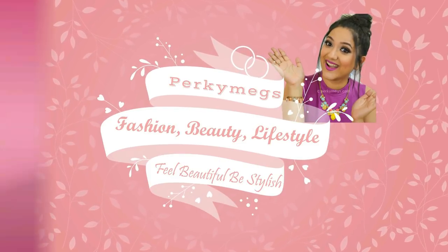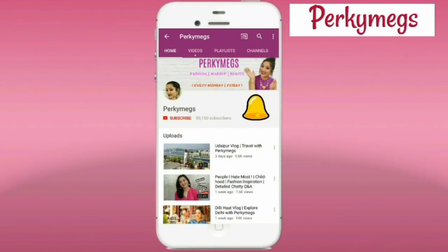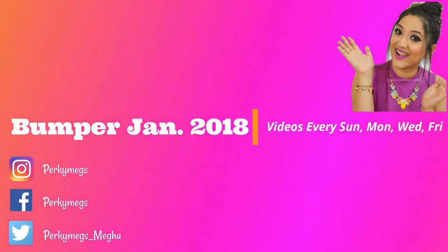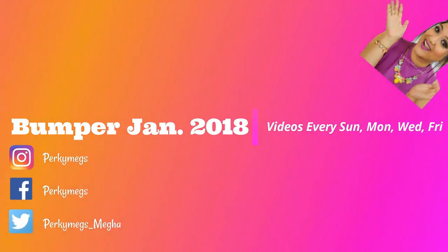Hi everyone, I am Megha and welcome to my channel Porky Makes. Please subscribe and hit the bell icon for new video notifications. Also, it's bumper January 2018 where we are having videos every Sunday, Monday, Wednesday and Friday.